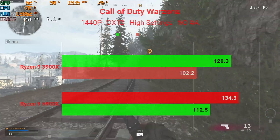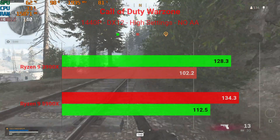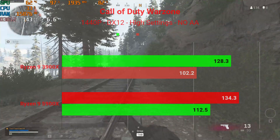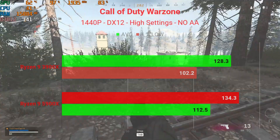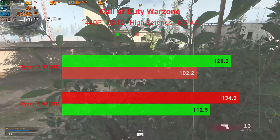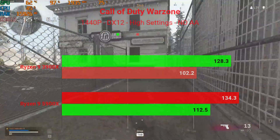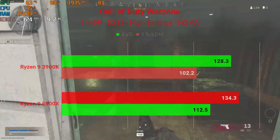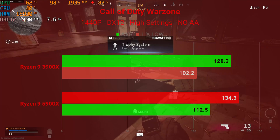At 1440P in Warzone, same high settings without anti-aliasing: the Ryzen 9 3900X averaged 128.3 FPS with 1% lows of 102.2. The 5900X gave another performance increase up to 134.3 FPS with 1% lows of 112.5. That's it for all the gaming benchmarks.